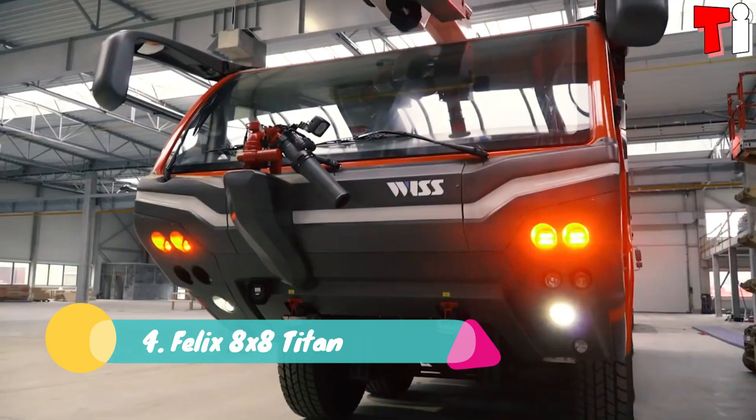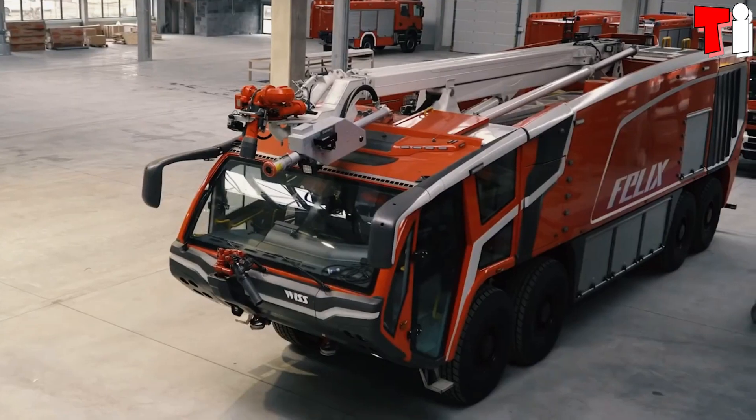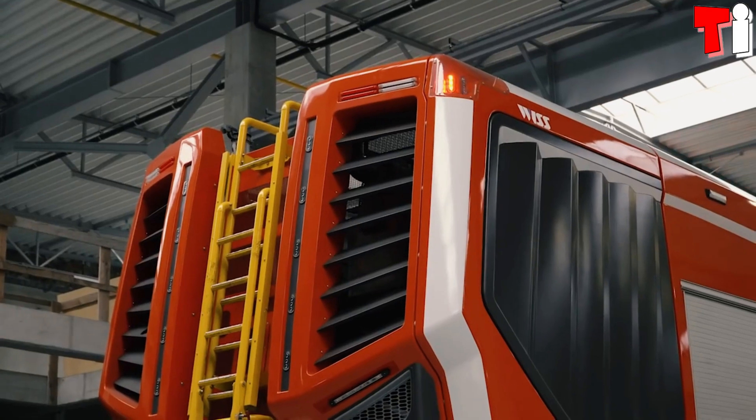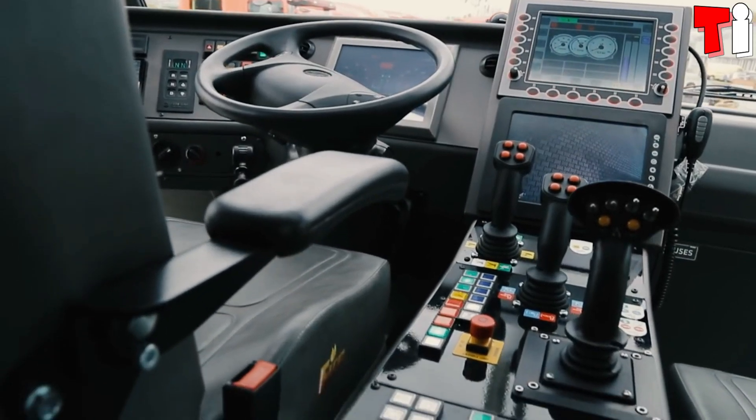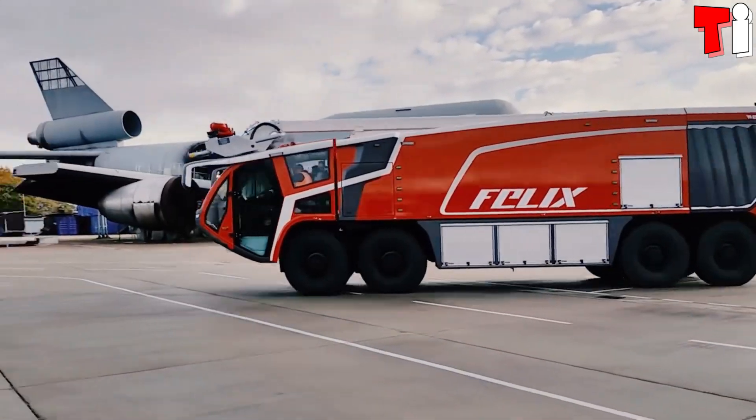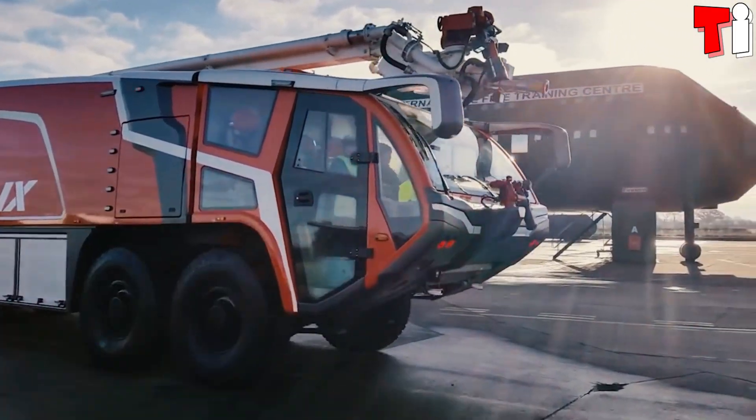Number 4: Felix 8x8 Titan. It is a vehicle with great extinguishing capacity that has been manufactured in Poland. It is designed to operate in large airfields and stands out for its long-range extendable arm.